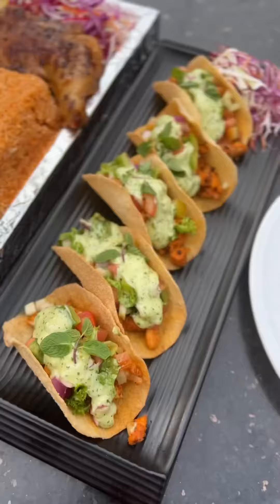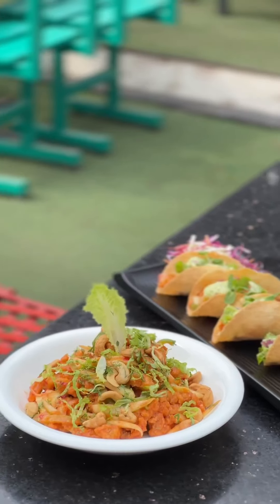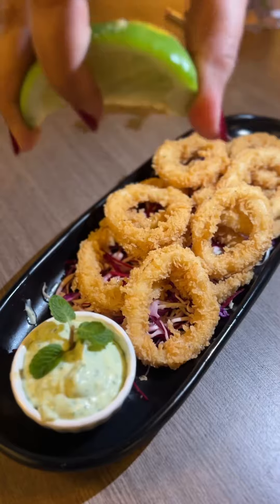In today's video, I'm going to show you some new barcode items. The barcode items are available in this branch.